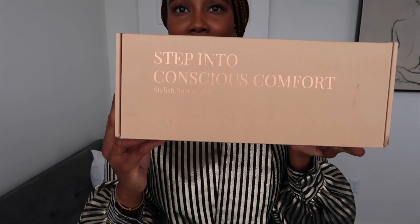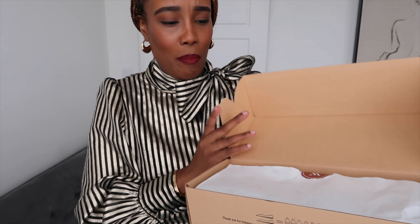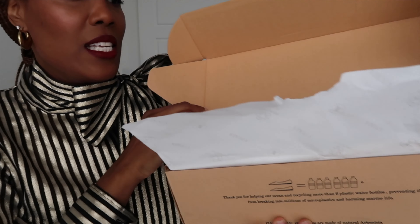This video has kindly been sponsored by Vivaia. I worked with Vivaia at the end of last year. Vivaia is an eco-friendly, sustainable, responsible brand that makes beautiful classic timeless shoes from recycled plastic bottles found in the oceans. They sent over two pairs of shoes that I personally picked and would like to share with you. The boxes come in a cardboard box that can be recycled. I just love how aesthetically pleasing everything is — very minimal writing. Your shoes are packed inside with tissue, and all of this can be recycled.